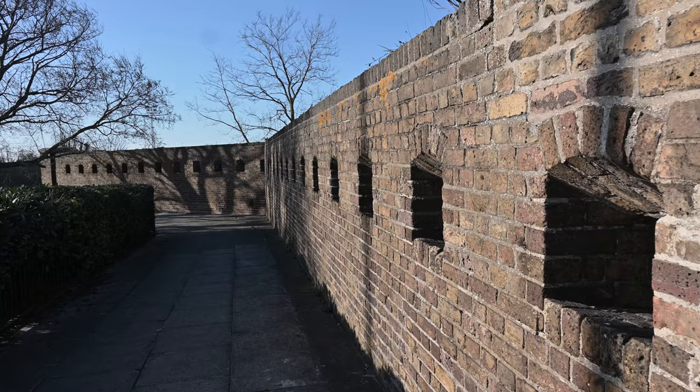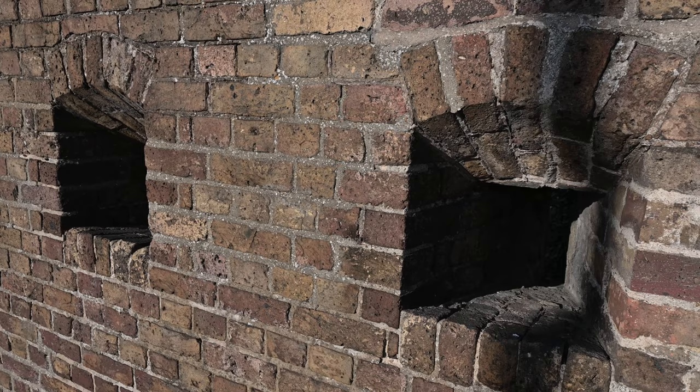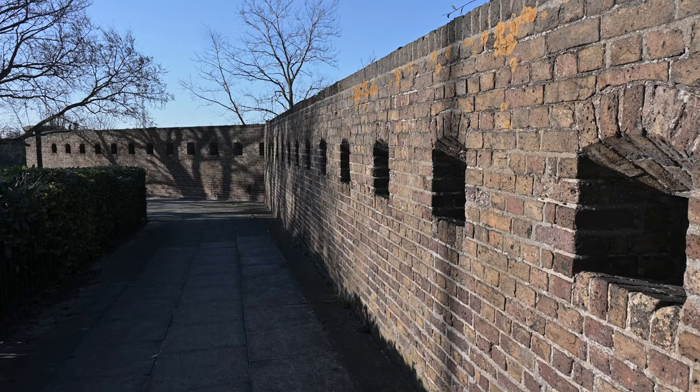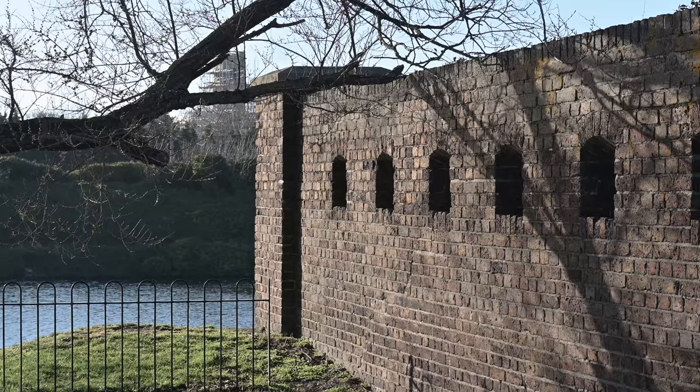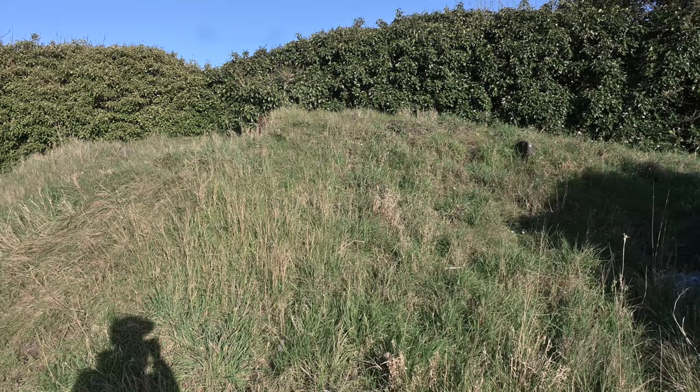I believe this is quite old — probably long before World War 2, possibly even for muskets. This formed part of the Sheerness Lines, a defensive ditch network protecting the port of Sheerness.